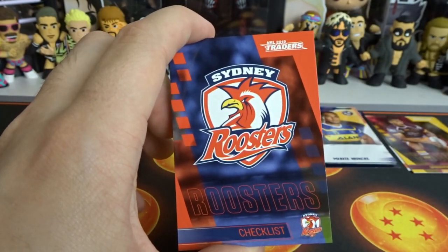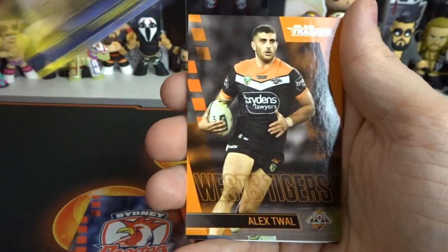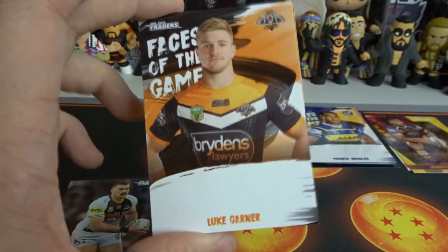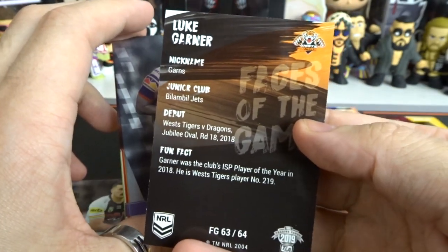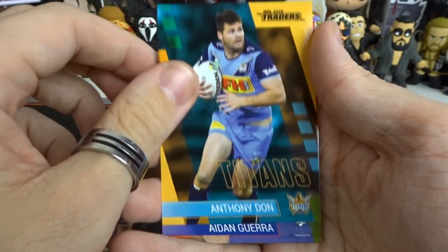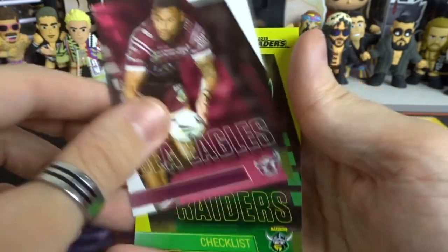So we have the Roosters Checklist which I've had - I am done with the Roosters, so I don't need that. Cohen Hess. Cowboys are done. Alex Thaw. Reagan Campbell Gillard. It's a Wests Tigers card - we've got Luke Gardner. He is from the Tallages, so that is cool. That's a face of the game - and I just dropped him on his head. Not too bad, I don't have this one I'm pretty sure. Luke Gardner face of the game. And we've got Kaelin Ponga as our parallel card. We've also got Anthony Don. We have Aiden Guerra - I don't need him though. We have Aparsi. And the Raiders checklist. None in that pack.